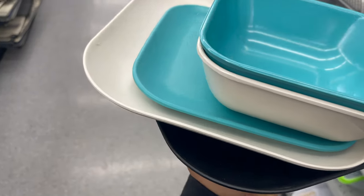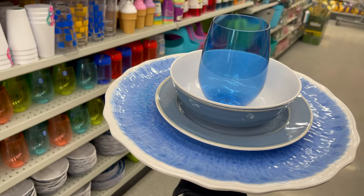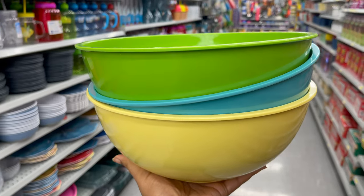Like I just shared, you can customize your dinnerware set in any style and any color. They have a variety of plates, bowls, mixing bowls, and even mugs.